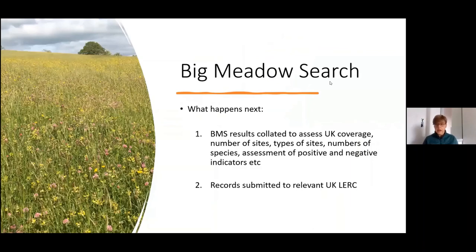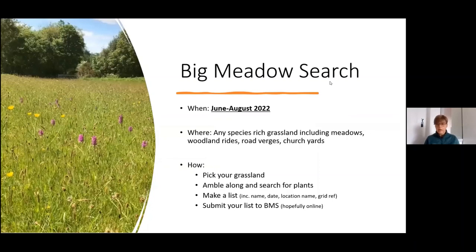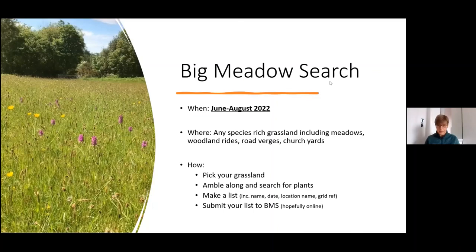I'm still analysing the data and once complete the records will be submitted to each relevant UK LERC. For this year, the project will run for a longer period, between the beginning of June and the end of August, including any species-rich grassland. Basically we'd like people to go out, pick a grassland, take an ID guide along, enjoy what you're doing, search for the plants, make a list, and then submit that list to the Big Meadow Search. By then, hopefully it will be an online process which will make it a lot easier. Thank you very much.